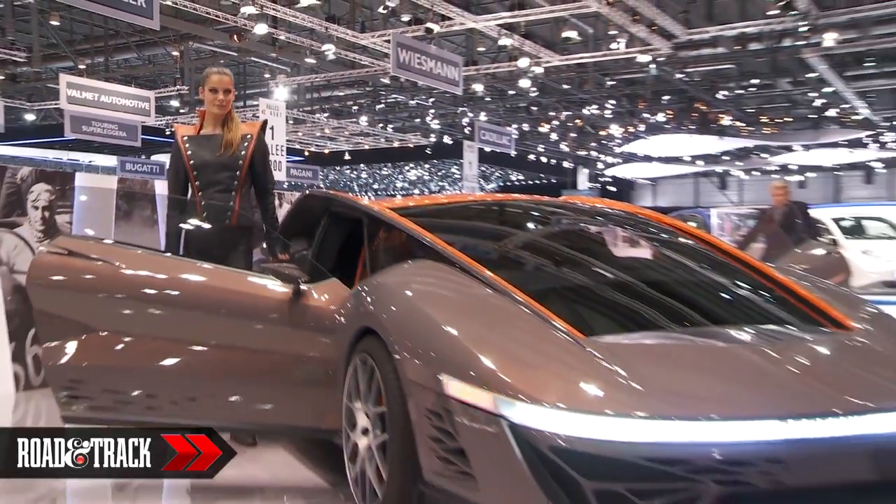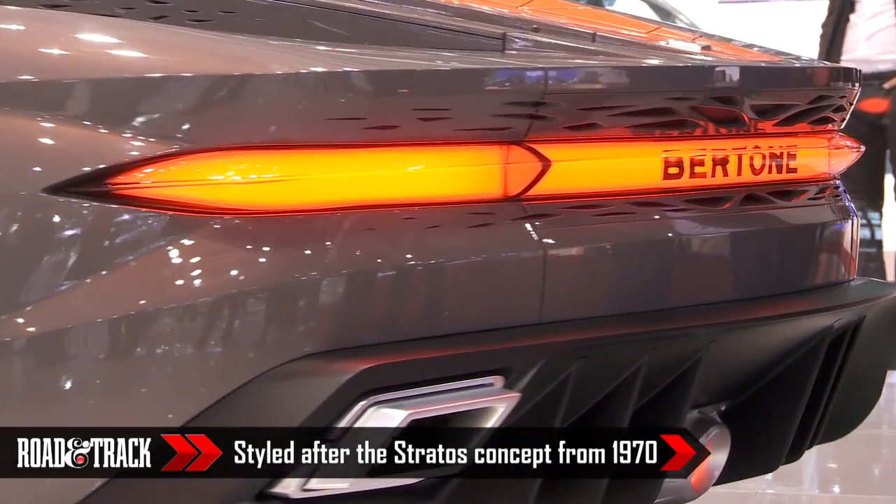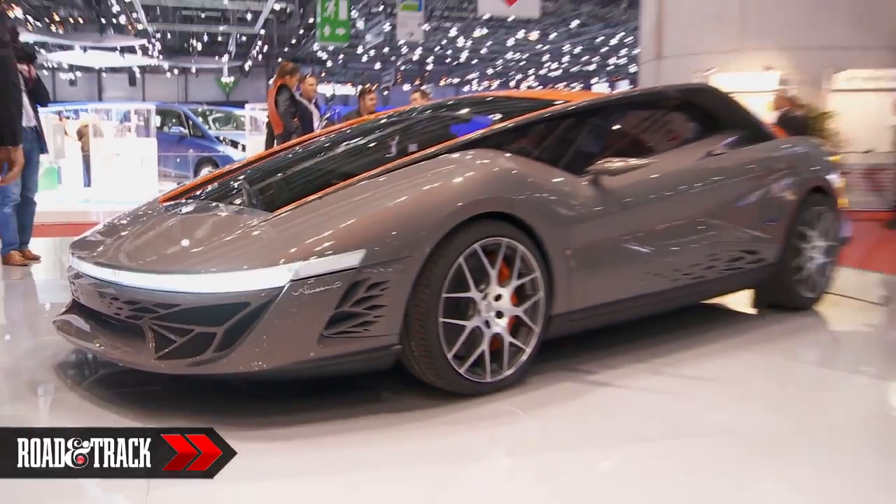The Bertone Nuccio made its debut at the 2012 Geneva Auto Show. Styled by Bertone's chief designer Mike Robinson, the sleek wedgie concept pays homage to the 1970 Bertone Stratos concept.